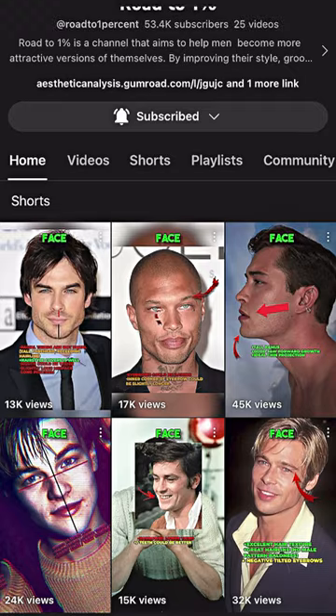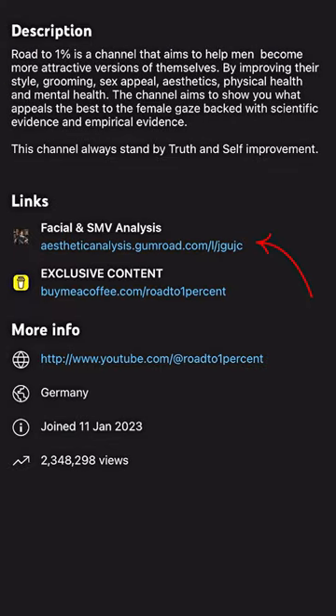If you want to find out how attractive you are, visit my page and click on the link to get a detailed face and SMV analysis.